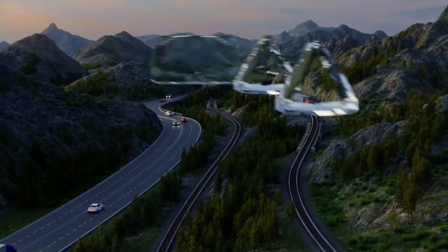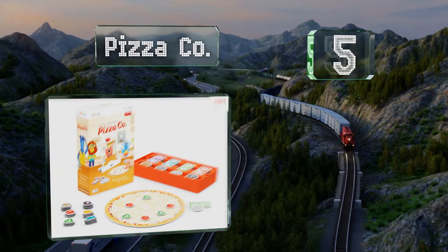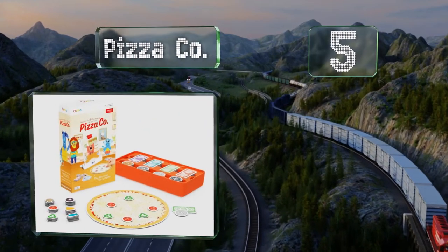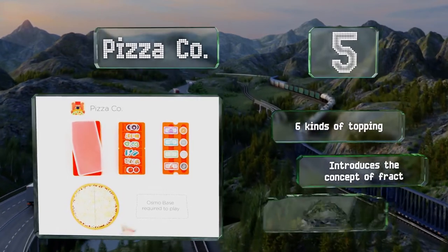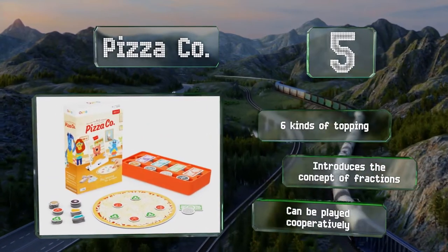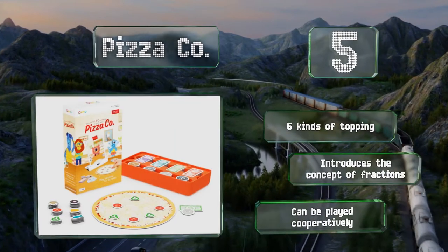Halfway up our list at number 5, the Pizza Company will have children exploring math and money-related principles with an exciting restaurant-themed challenge. Kids need to use their reasoning abilities to make the correct pie and ensure that the customers are happy. It includes six kinds of toppings and introduces the concept of fractions. It can be played cooperatively.